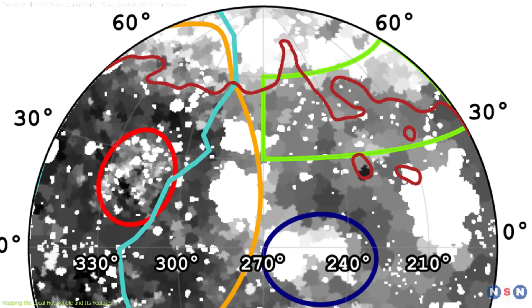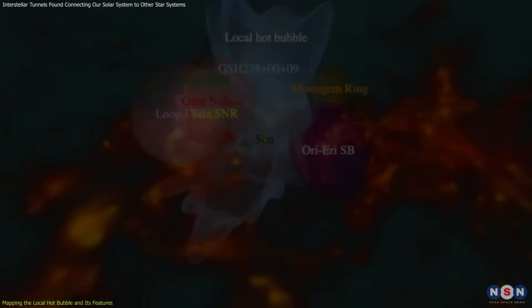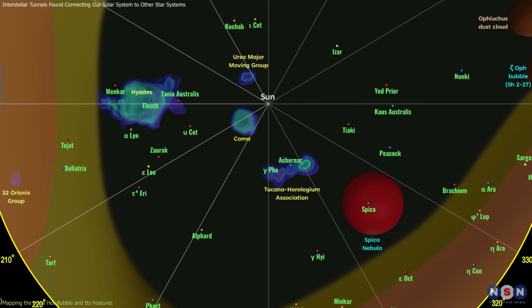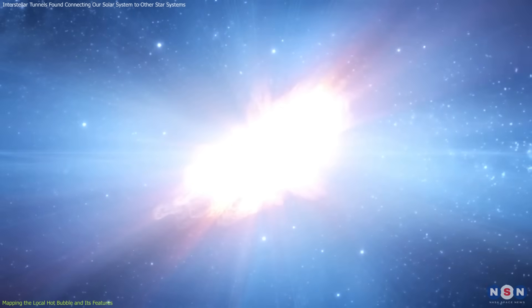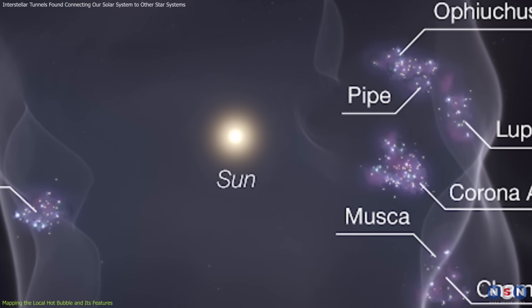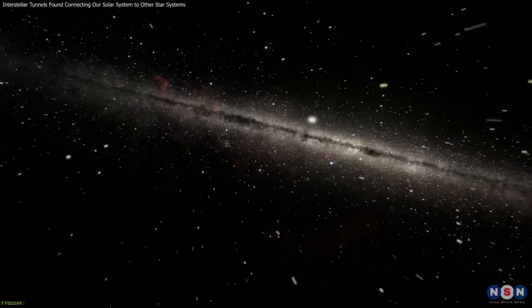Among the most surprising findings are tunnels or channels of hot plasma stretching out from the LHB, appearing to connect our solar neighborhood to distant regions of the galaxy. Such features challenged the perception of the LHB as a homogenous structure and suggest a history of multiple overlapping events, including recent supernova explosions that reheated parts of the bubble. Understanding the LHB is essential, as it provides context for the solar system's position in the galaxy and offers insights into how interstellar events influence our cosmic neighborhood.